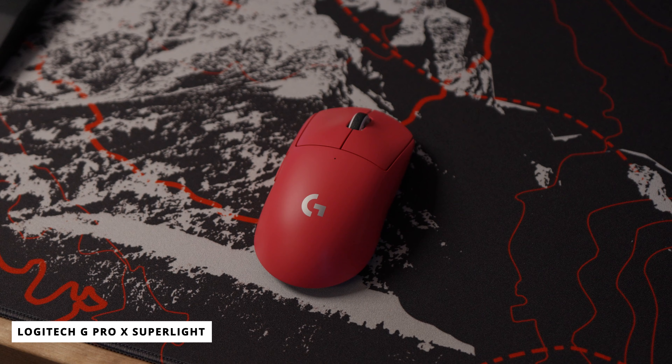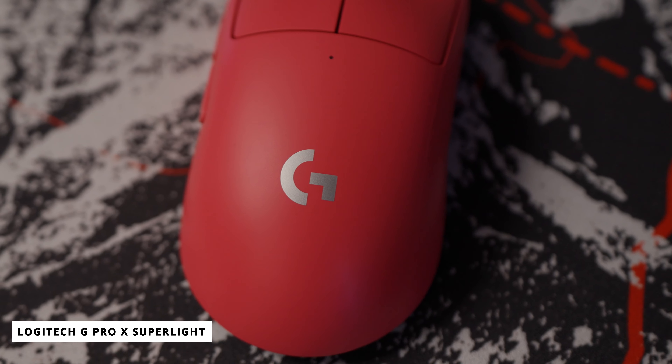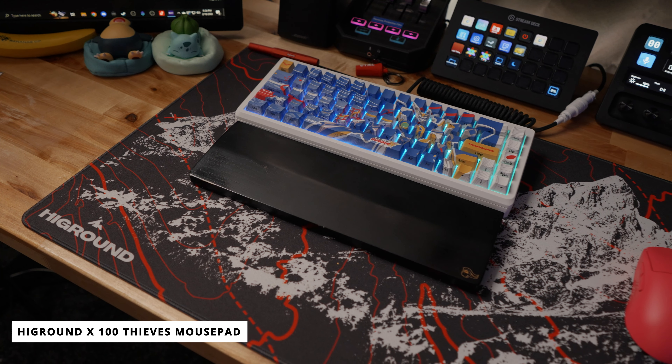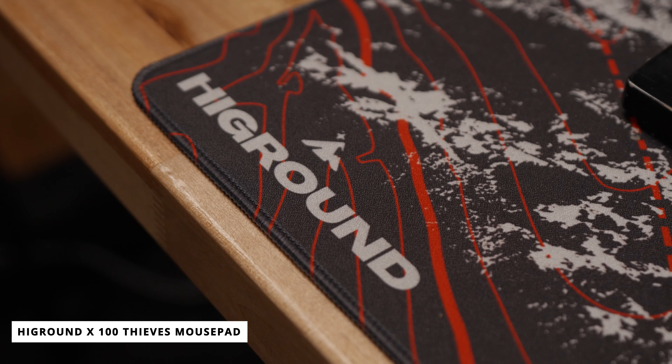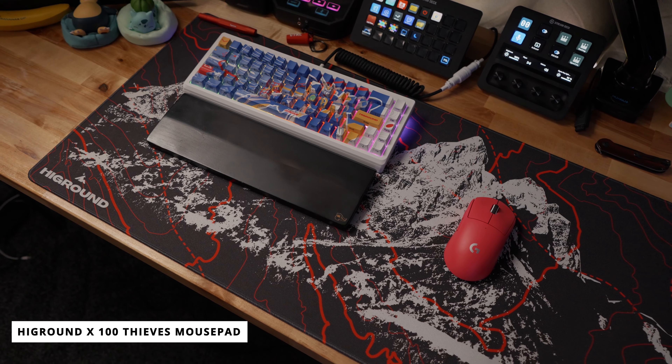For the mouse, I'm pairing it up with the Logitech Pro X Superlite in pink — because pink is awesome, duh. This mouse is absolutely phenomenal. Even though I have big hands, I don't really care for massive mice. I like being able to easily grip it, and this thing is perfect — it's lightweight, it tracks very well, and the battery lasts forever. Even though it's wireless I'm still able to sweat my face off playing Apex without any problems with the mouse. Both the keyboard and mouse sit on my High Ground Hunter Thicc mouse pad, though I'm thinking of switching it out because the colors clash with the keyboard.